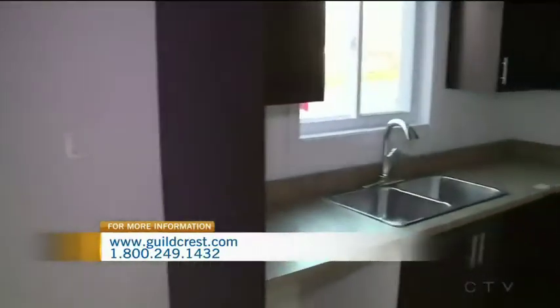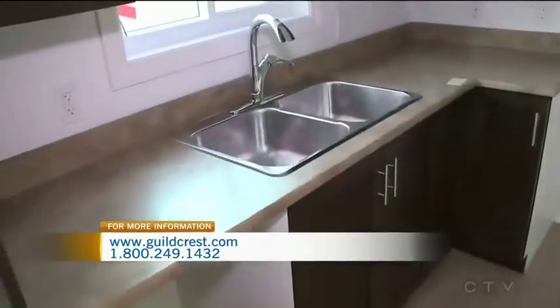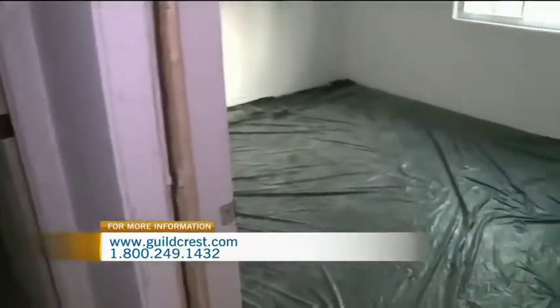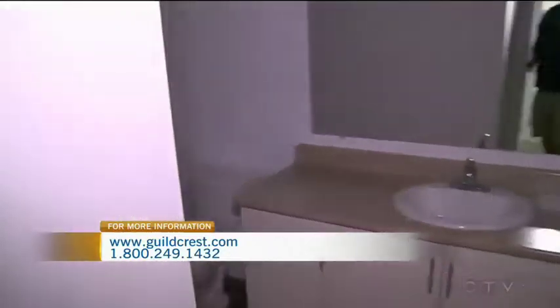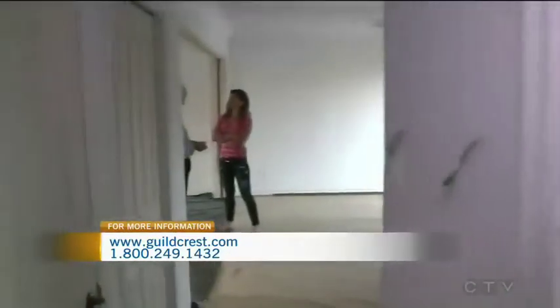It can take from a low of two to a high of four or five weeks on site, depending on the complexity of the home to finish it. One of the benefits to having the entire home and all of its components done inside a closed factory is you have no weather delays, no labour delays. We can entirely control the process, meaning the price we give you is what you're going to pay — no surprises along the way. It gives us total control of the process.